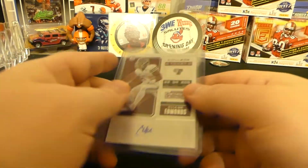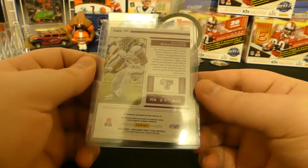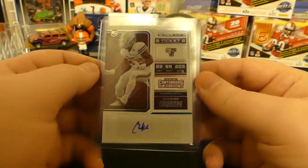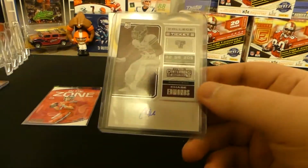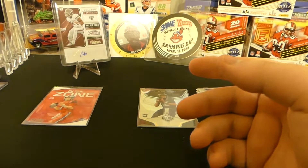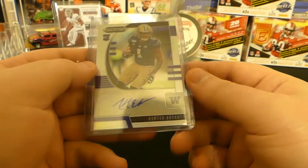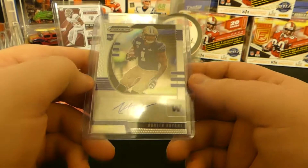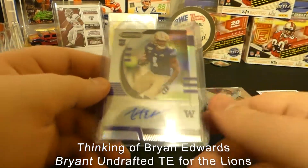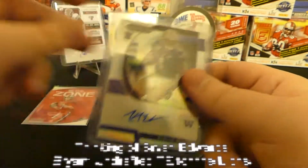Our first hit is Chase Edmonds. Chase Edmonds was doing pretty good last year when DJ went down, and then he obviously got hurt as well. Arizona's got a pretty powerful offense — I know he's not their main guy, he's like a third-down back. I might actually use Chase Edmonds; we'll have to look into that one. I'll take a Chase Edmonds auto — that's pretty sick. Next up we got a Hunter Bryant — I think he's with the Raiders. This looks like a prism auto. He was getting a lot of hype leading up to the season but he just hasn't really popped off yet.